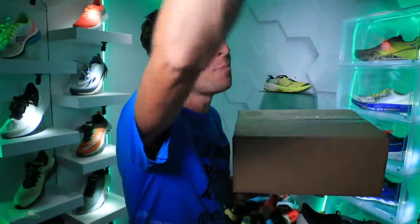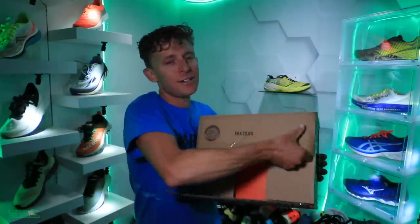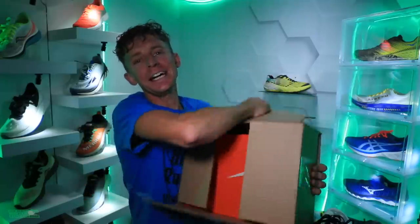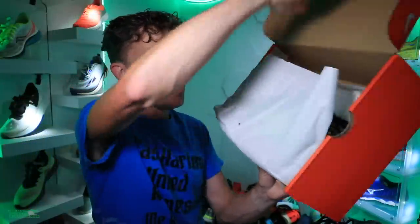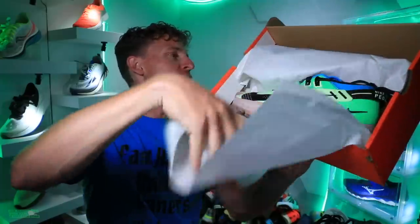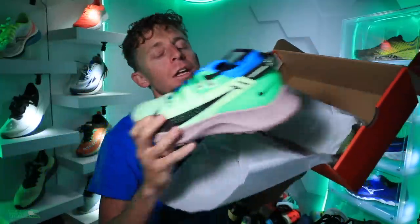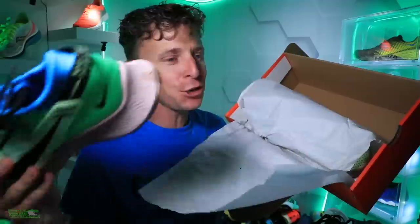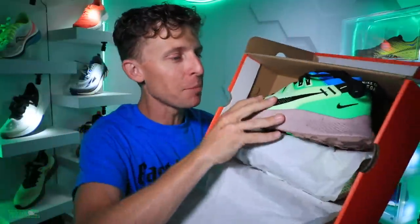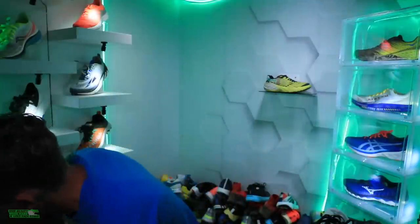Let's do the box first. Got the trusty knife — orange box, I think you all know what this is. One, two, three — oh yeah, the Nike Pegasus Trail 2 in green! I love that green. A lot of people are interested in this shoe, so we'll test it out for you — probably tomorrow.